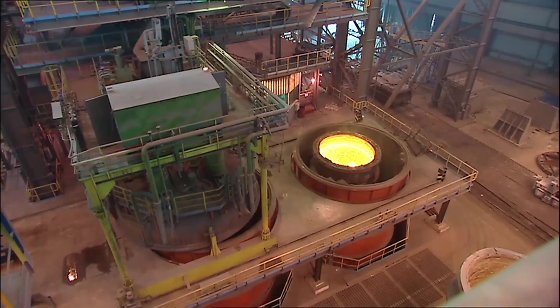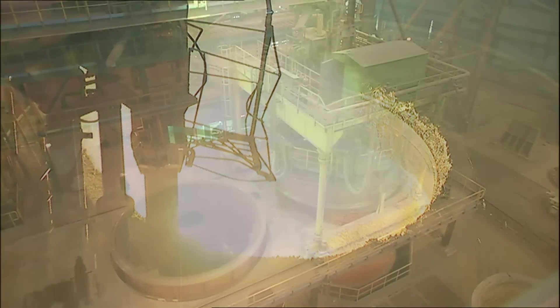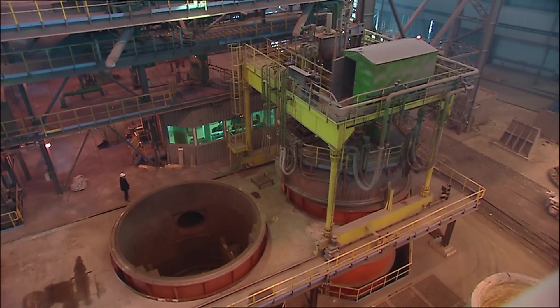In the twin station ladle furnace, the steel composition and temperature are adjusted prior to casting. Vacuum degassing is carried out when necessary.